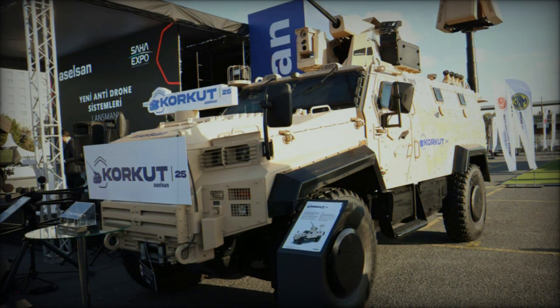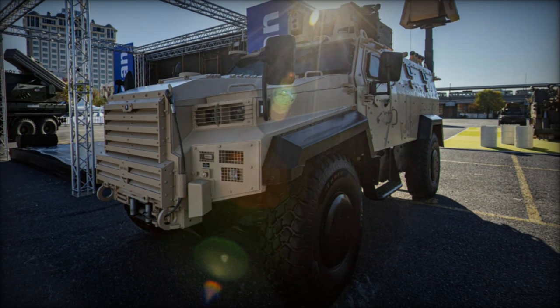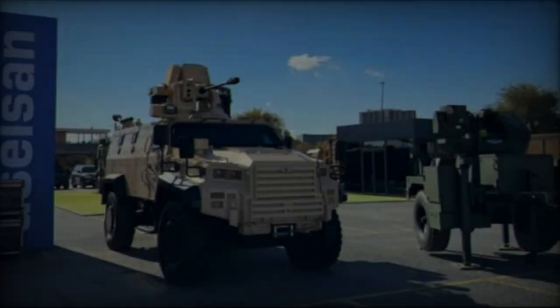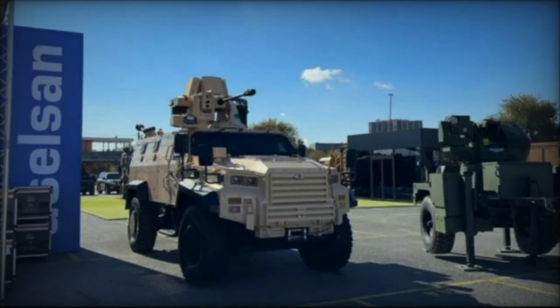During the Saha 2024 exhibition, Aselsan emphasized the Corkut 25 as a tailored solution for contemporary conflicts, particularly highlighting the increasing challenges posed by drone proliferation. The ongoing conflict in Ukraine has underscored the evolution of military technologies and the urgent need for defense industries to respond effectively.